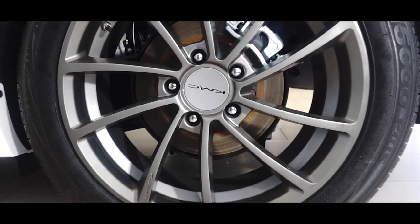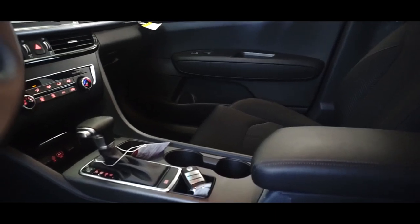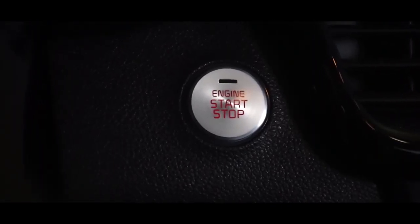This Kia Optima comes equipped with the Kinetic package, keyless remote entry, steering wheel mounted audio controls, and six speakers providing excellent sound. Push start engine.